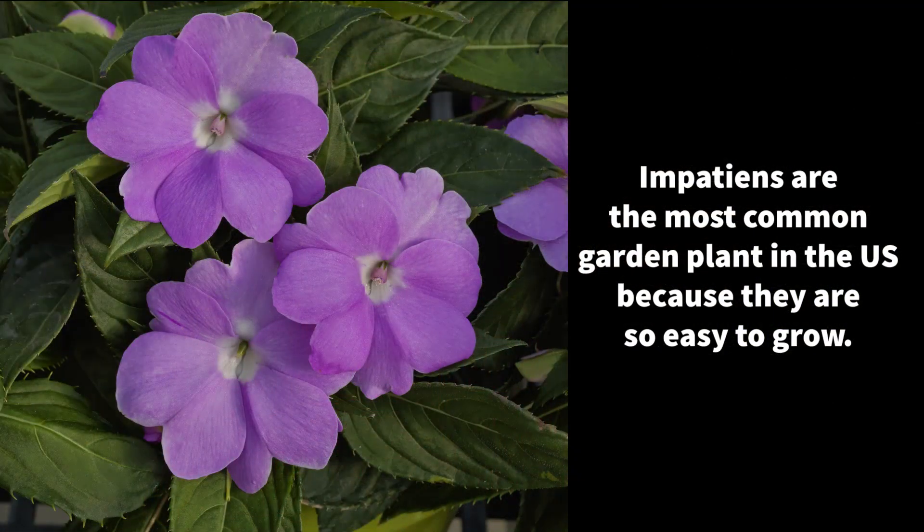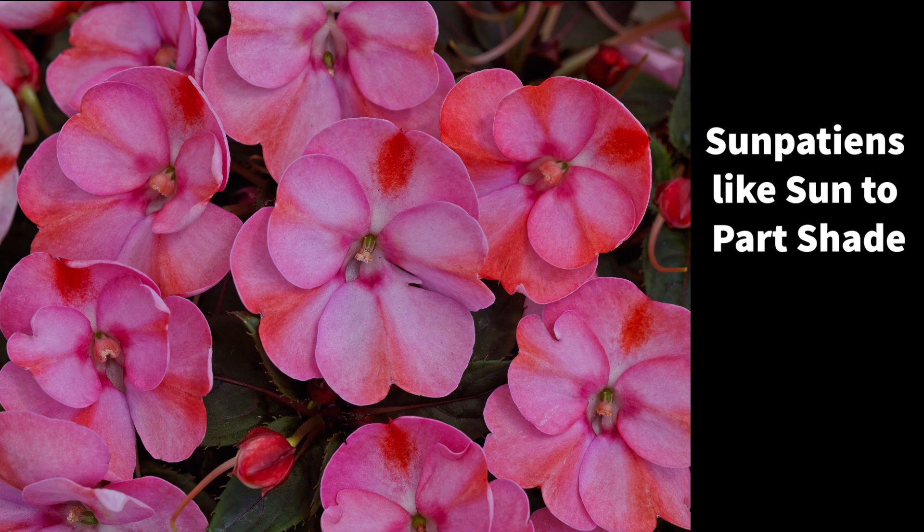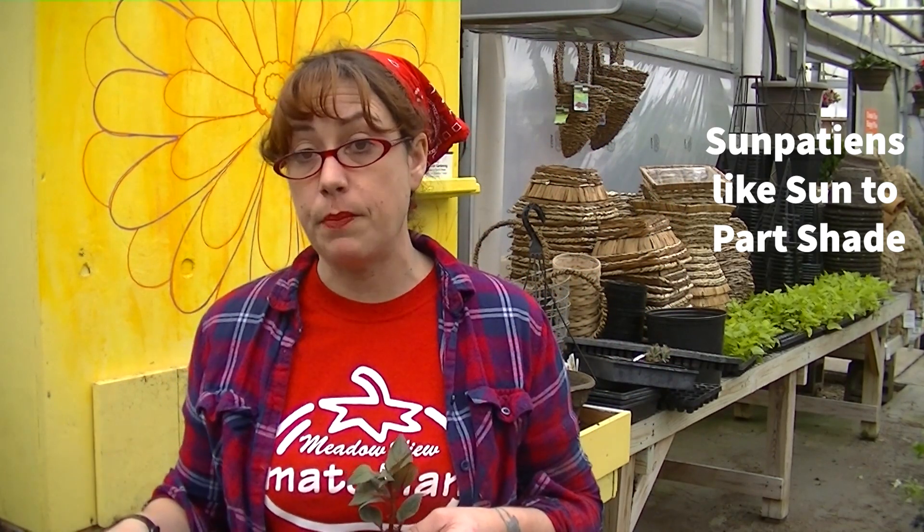Impatiens are the most common garden flower that we have in the U.S., and one of the reasons why people like them so much is because they can basically grow anywhere. They're known for growing in the shade, but these particular ones like anything from full sun all the way to part shade.